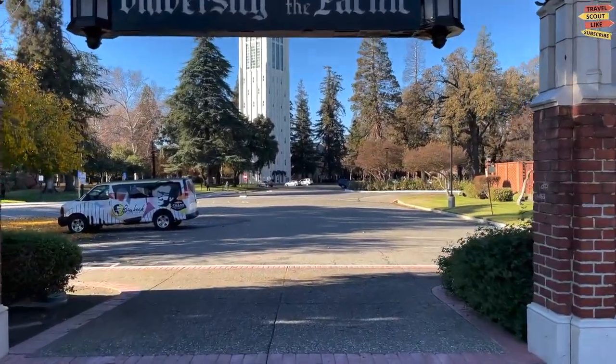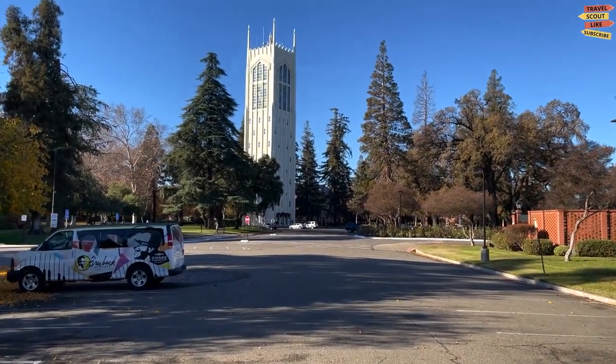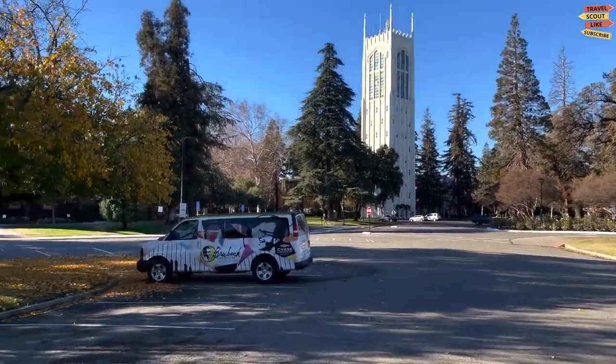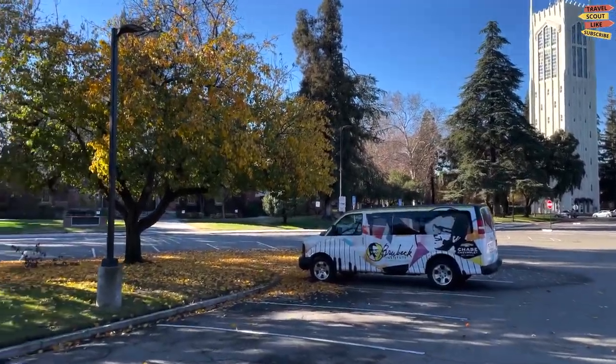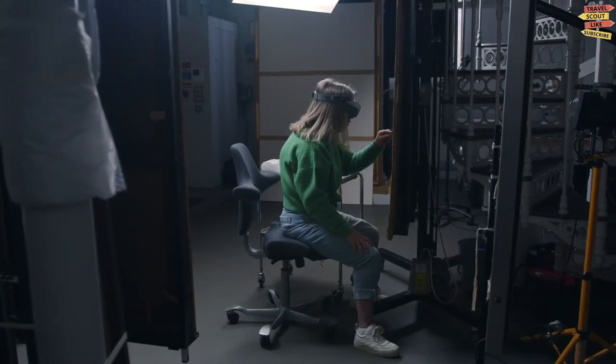As we enter the University of the Pacific, we are greeted by a beautiful campus adorned with lush greenery and stunning architecture. The welcoming atmosphere sets the stage for an enriching exploration of knowledge and creativity.